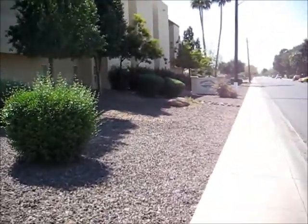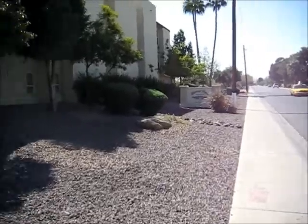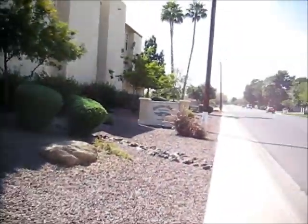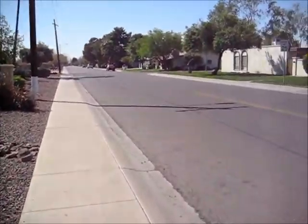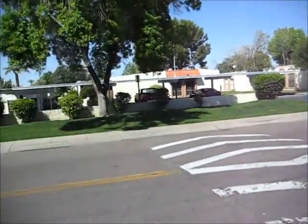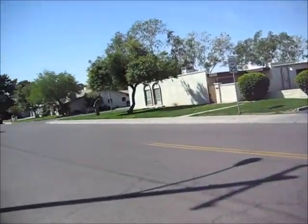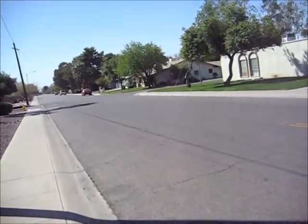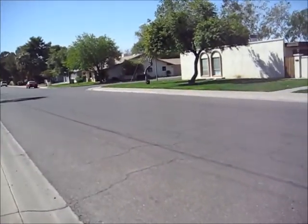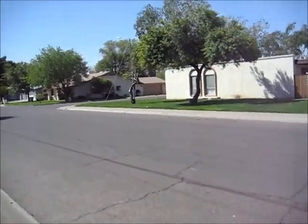So this is Stoneview, 7841 North 59th Lane, Glendale, 85301. The neighbourhood is not so bad. Across the way it looks like condos and not rentals because there's no for rent sign. And then some modest single family homes, probably in the sub $100,000 range, would be my guess.